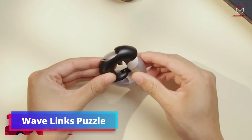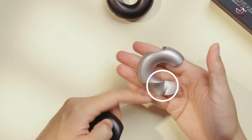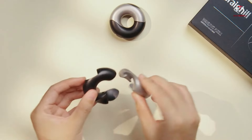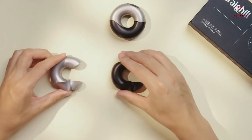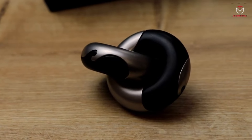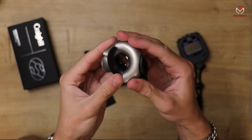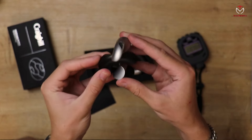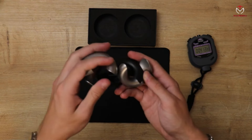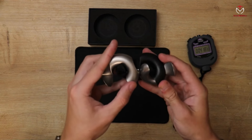For puzzle enthusiasts, Wavelinks Puzzle offers an enthralling experience that captivates for hours. Crafted with four interconnected stainless steel pieces, this puzzle challenges your skills and intellect. Share the joy with friends as you navigate them through its intricate design, showcasing your expertise. The puzzle's versatility allows for multiple constructions and deconstructions, offering a delightful surprise each time. With substantial weight and a captivating challenge, Wavelinks Puzzle promises endless entertainment for puzzle lovers.